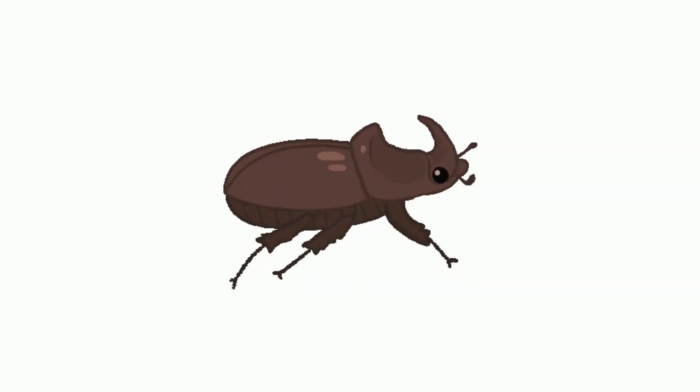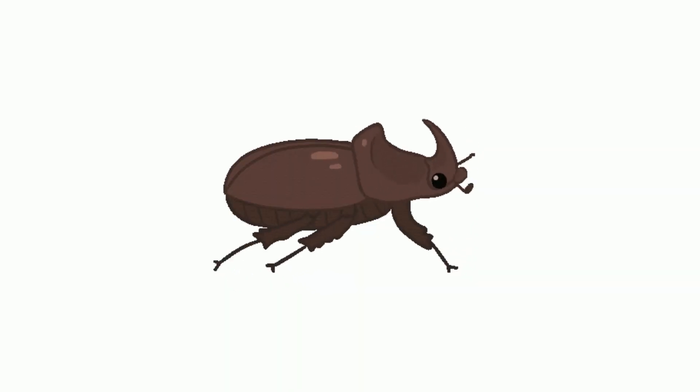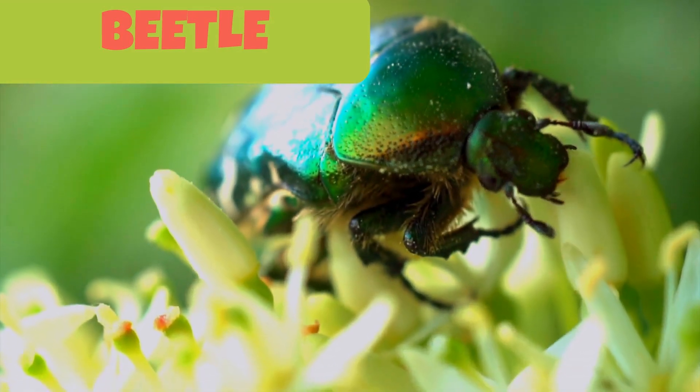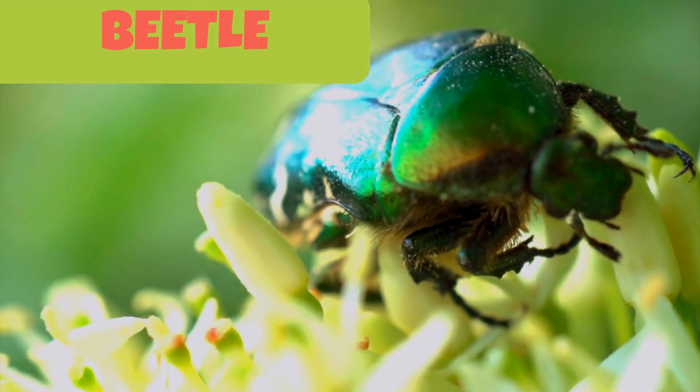This is a beetle. Beetles are insects with hardened front wings which cover another pair of wings that are used for flying.